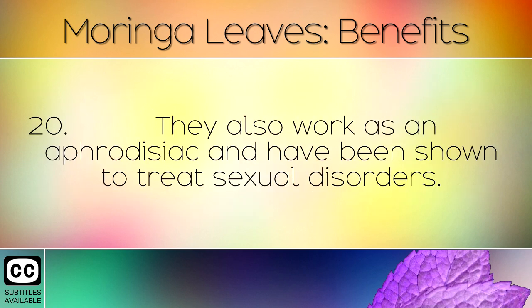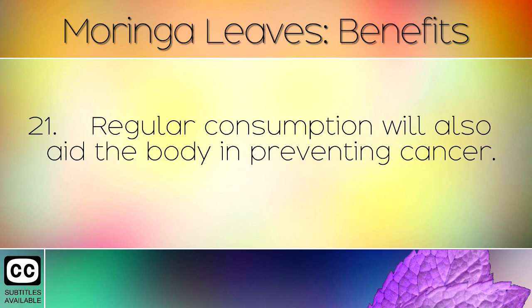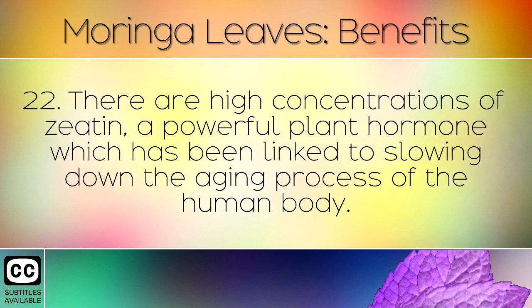Moringa leaves also work as an aphrodisiac and have been shown to treat sexual disorders. Regular consumption will also aid the body in preventing cancer. There are high concentrations of zeatin, a powerful plant hormone which has been linked to slowing down the aging process of the human body.